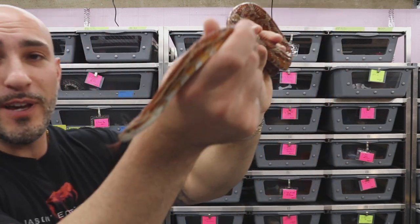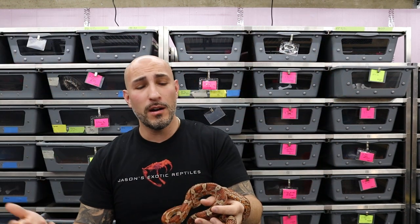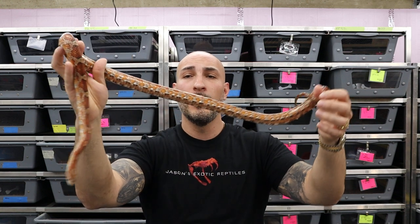So boa constrictors are number two. The third animal — a very common pet snake that is not always great for everybody, but one I do tend to recommend for newer snake keepers — is a corn snake. This is a sun-kissed corn snake, a pretty normal basic morph, not a very expensive animal. She is het for scaleless, and she's a beautiful small adult female. Why I think these can be frustrating pets, especially as younger animals, are for a couple of reasons.